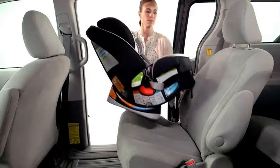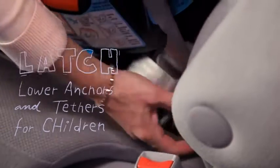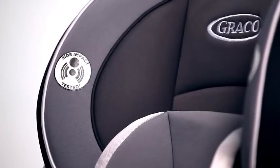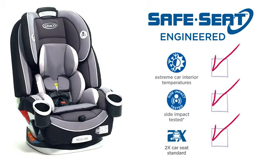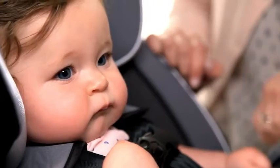This Graco 4-in-1 car seat is so easy to install. There is a one-second latch attachment featuring our In-Right latch system and an easy-to-read level indicator for hassle-free installation. This 4-in-1 car seat features safe seat engineering — engineered and crash-tested to meet or exceed U.S. safety standards, including a steel-reinforced frame providing strength and durability. Now you can enjoy your ride knowing that it helps keep your little one safe.